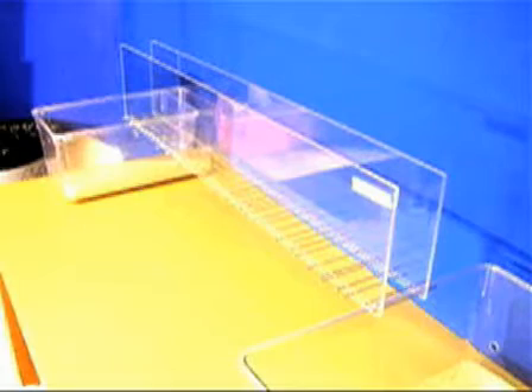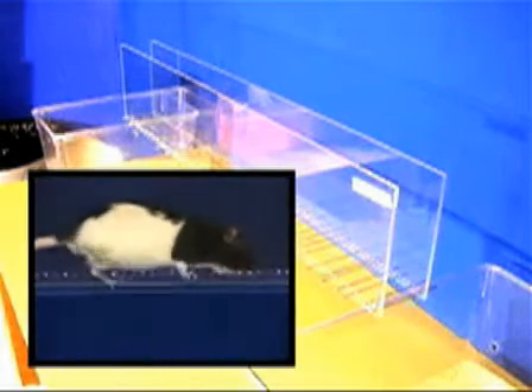The ladder rung walking task assesses skilled walking and measures both forelimb and hindlimb placing, stepping, and interlimb coordination.